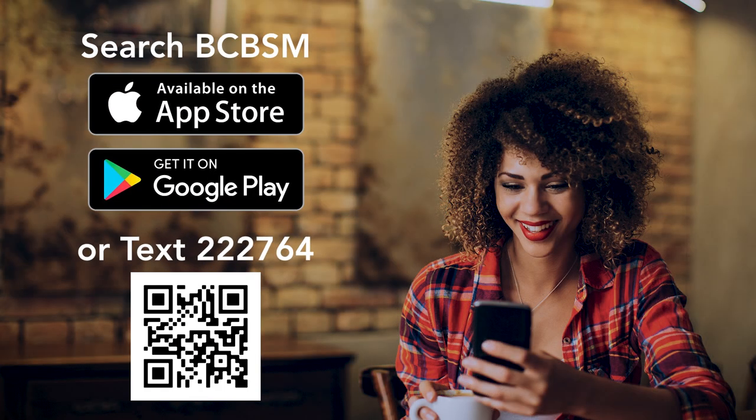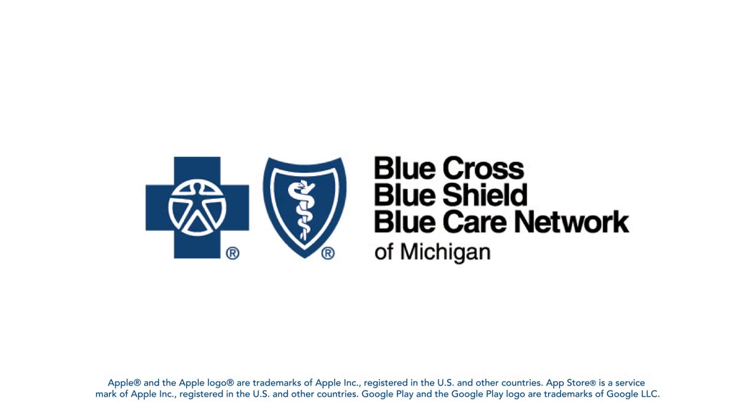Downloading the app is easy. Search BCBSM in the App Store or Google Play Store, or text 222764. You can also scan the QR code on your screen to take you directly to the app to be downloaded. It's the smart and intuitive way to understand what your health plan has to offer.